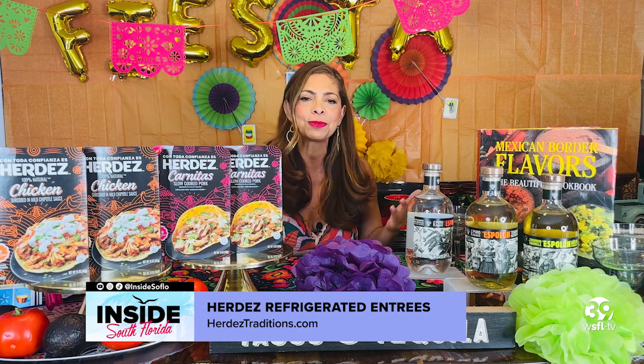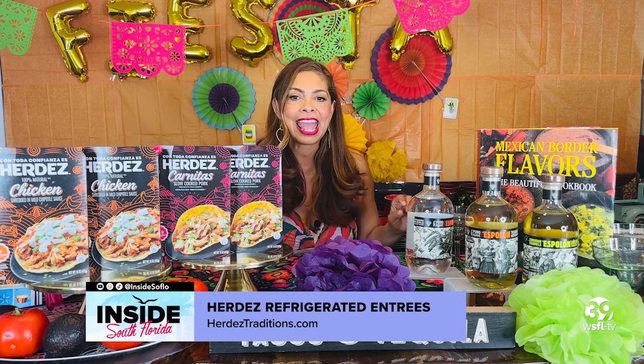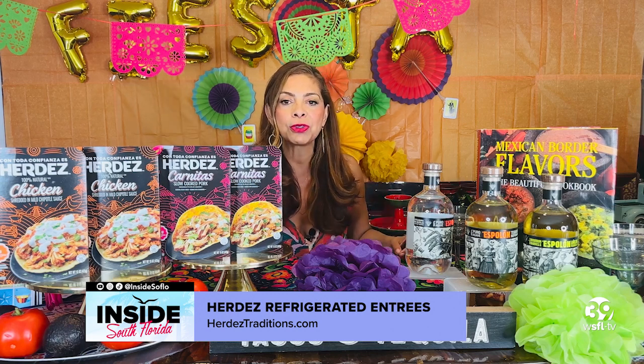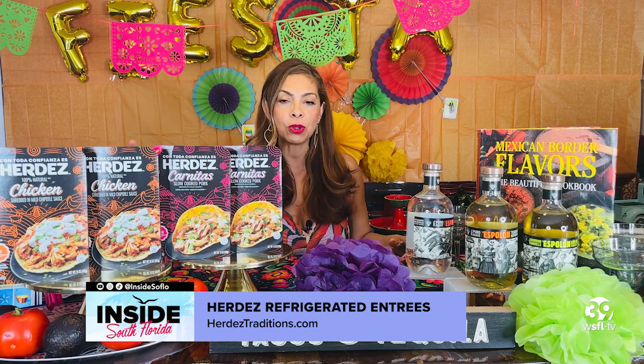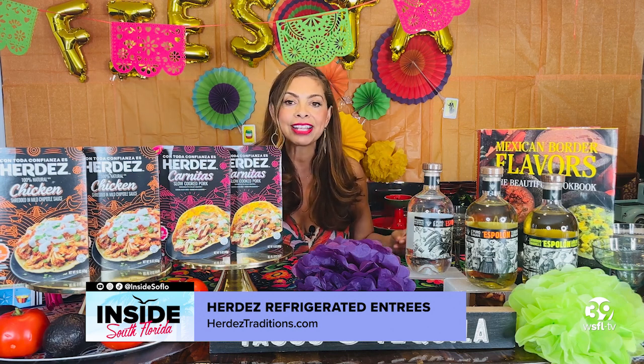Everything from tacos, burritos, enchiladas, and nachos, and so much more — all in less than 10 minutes. And at 7 grams of protein per serving, the Herdes refrigerated entrees may be enjoyed on their own, served as part of a favorite dish at a party, or just at mealtime or snacking.